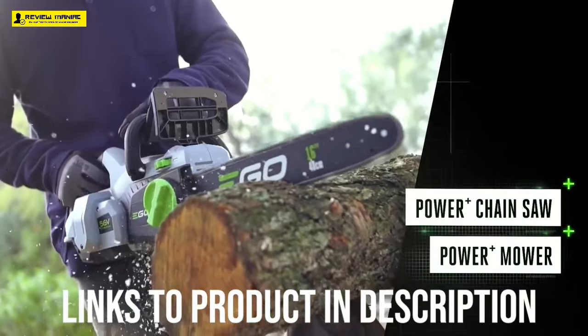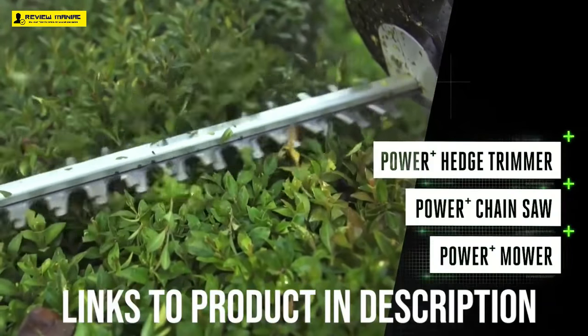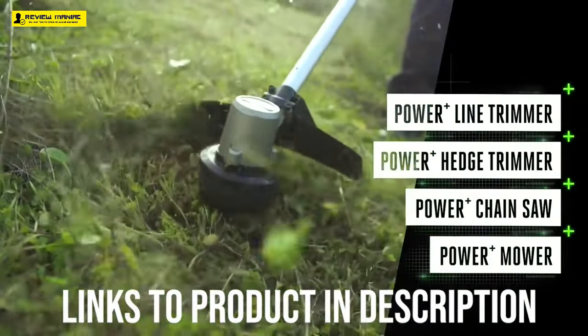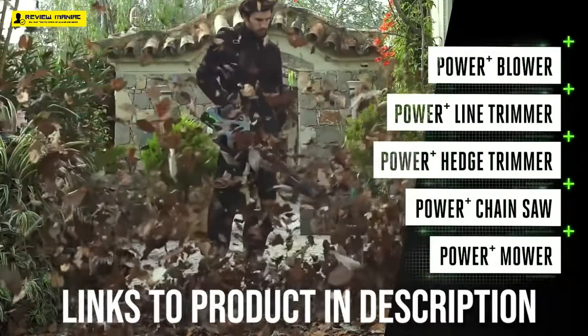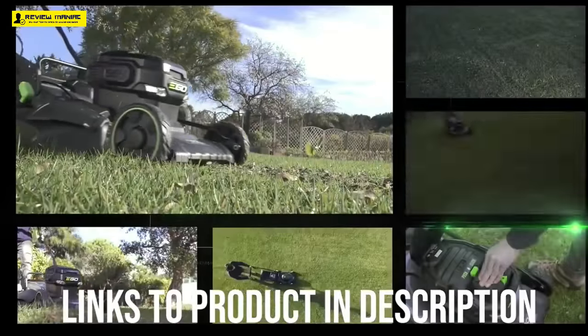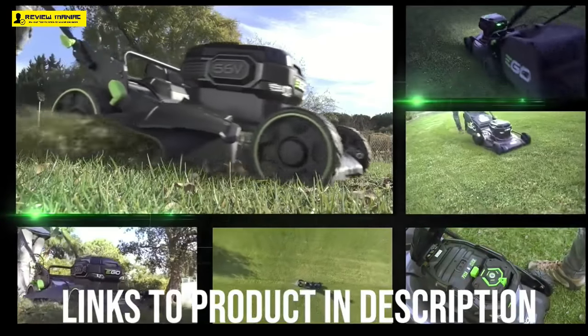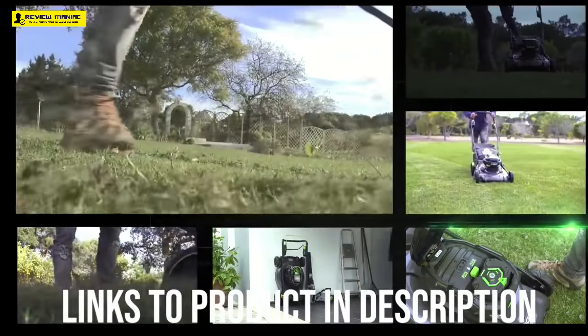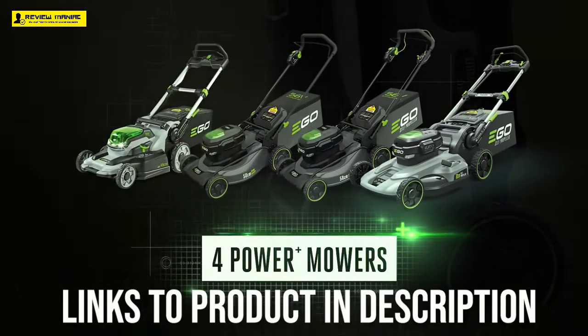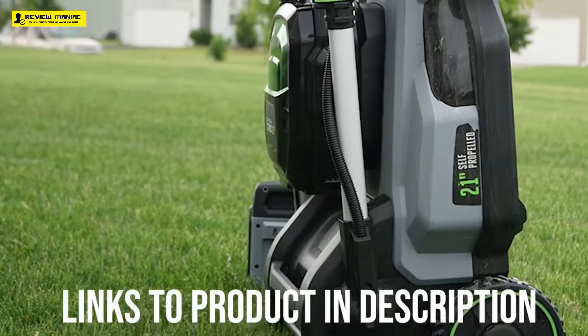More than 1,100 buyers have left five-star reviews of the LM2101 on Home Depot's website. One reviewer after a year and a half of ownership was impressed with how lightweight and quiet it is. He shared a story of hitting a metal pipe in his yard with the mower — it damaged the electronics, and EGO sent him a brand new mower to replace it. Buyers also appreciate that the battery only takes about 40 minutes to recharge from dead.